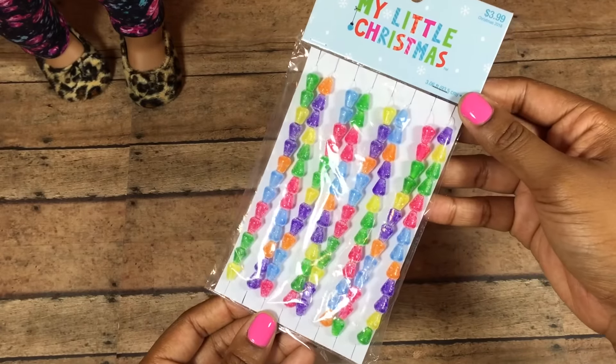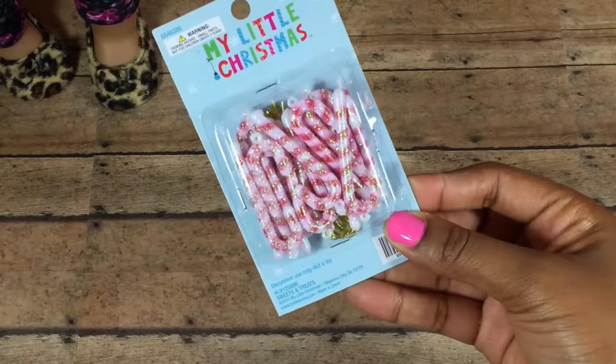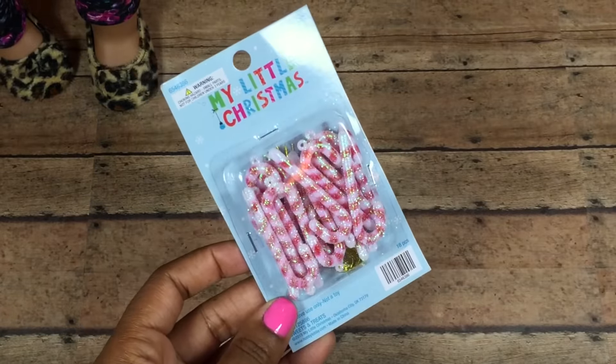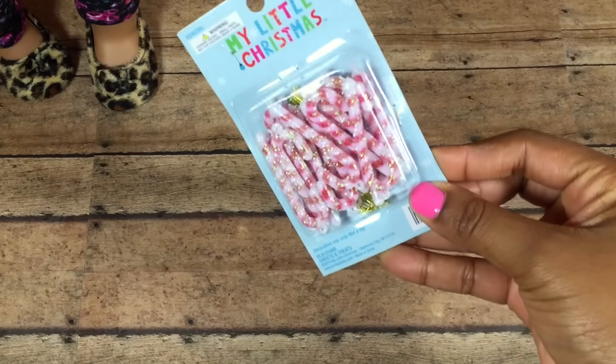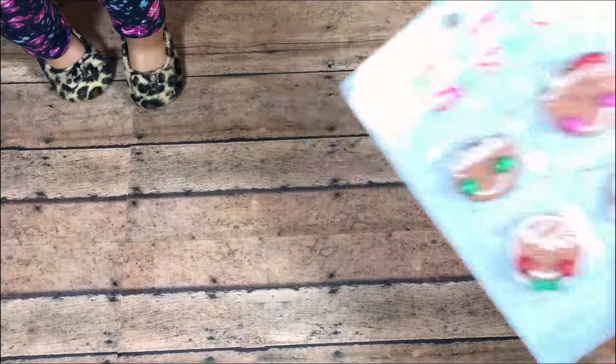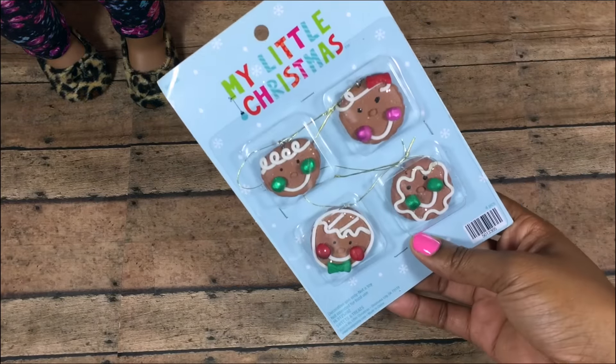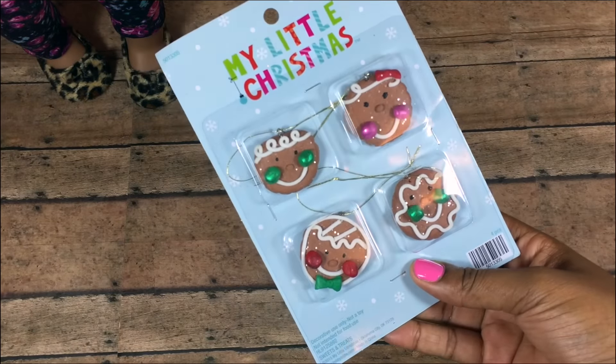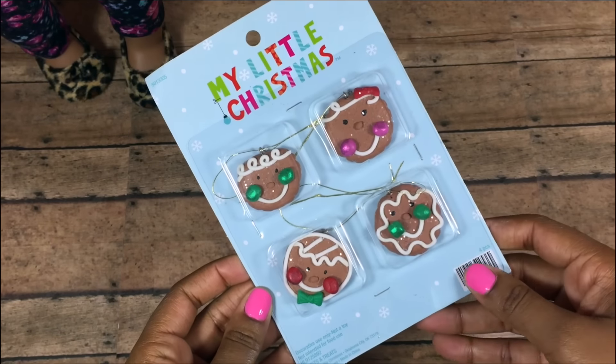We're going to put this on the tree and hopefully in some other places in the doll house. Candy cane ornaments, which I think are super adorable — we decided on a candy land theme if you watched our previous video. Next we got these gingerbread men that have glitter on them, colorful cheeks, and they actually look good enough to eat.